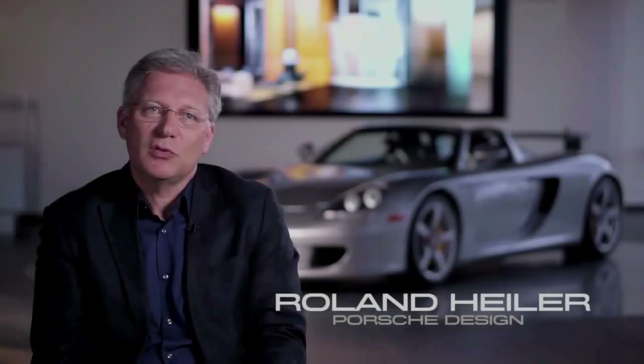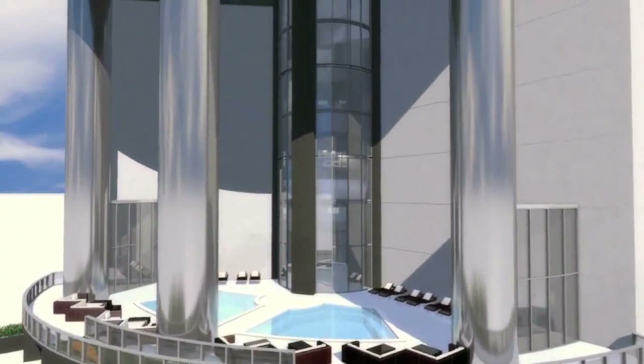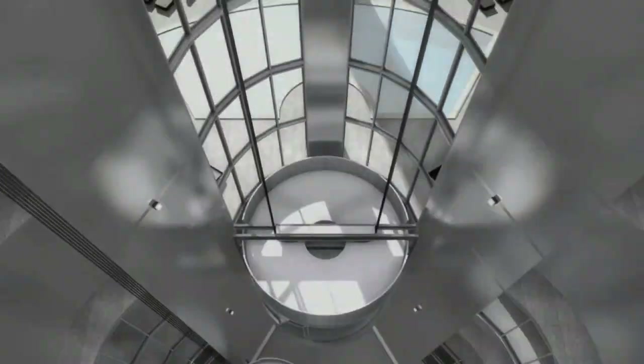The concept of taking your car to your apartment is relatively harmless when it's ground floor. But if you have an apartment in a Porsche Design building, you should really be able to take your car to your apartment, no matter which floor. Sixty stories and every apartment is treated the same way. This was quite a challenge.